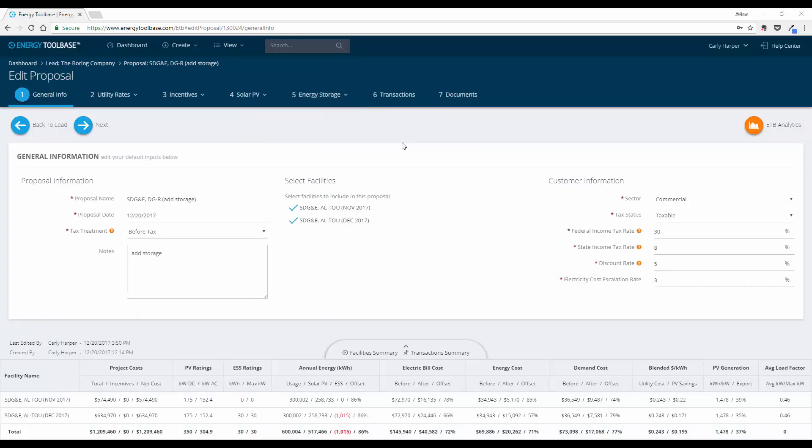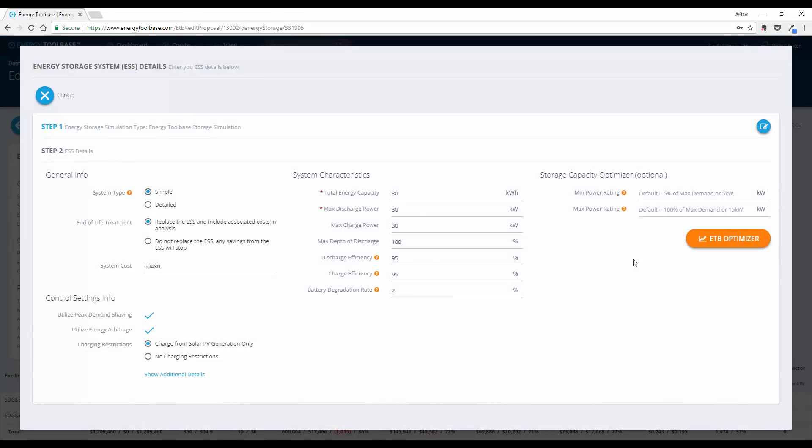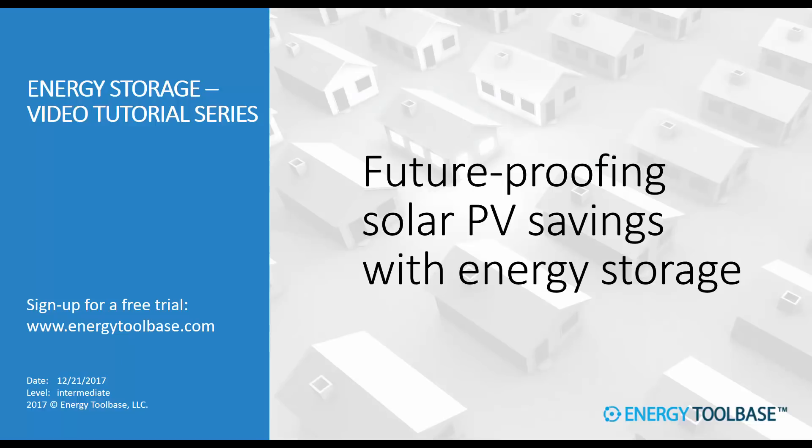To quickly recap: the timing of the change matters. If the analysis is for an upcoming or scheduled rate change, determine the erosion of savings first. If the rate change already got implemented, we're just solving for how much storage can save. Either way, the avoided cost that storage can achieve depends on battery size, duration, control settings, and the value streams being targeted. Rates are changing, NEM frameworks are changing, this is eroding the economics of solar, and this trend will continue.